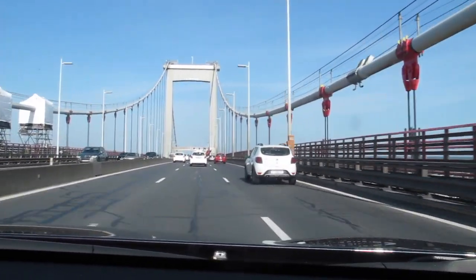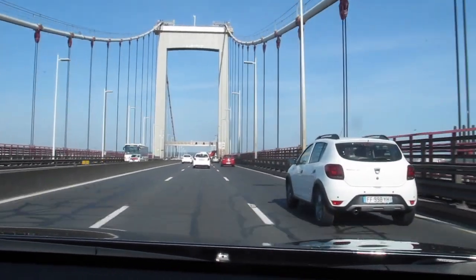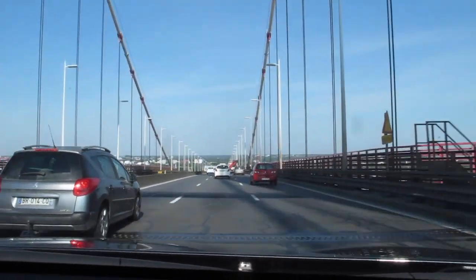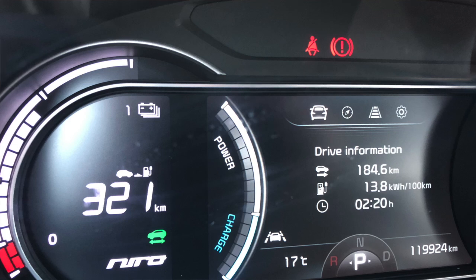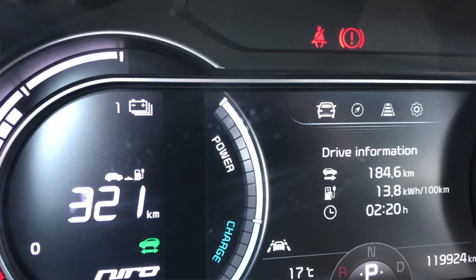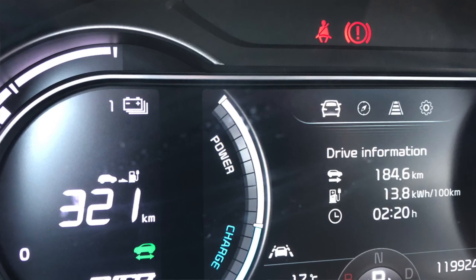I'm at Bordeaux airport now, just dropped Mrs. e-Niro off — she's going to Switzerland for four or five days to see the grandkids, so I'll be back here next Wednesday to pick her up. We've done 184.6 kilometers getting down here, two hours 20 minutes of driving — it's pretty busy on the Bordeaux ring road. The GOM is saying 321 kilometers left, which implies a range of 505 kilometers from the 516 showing this morning.